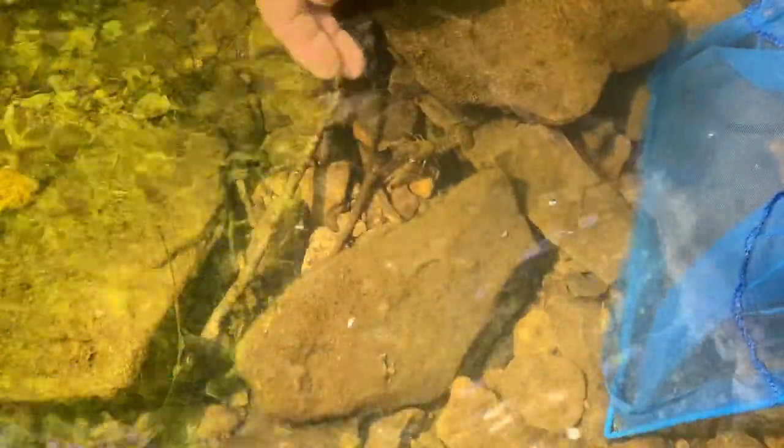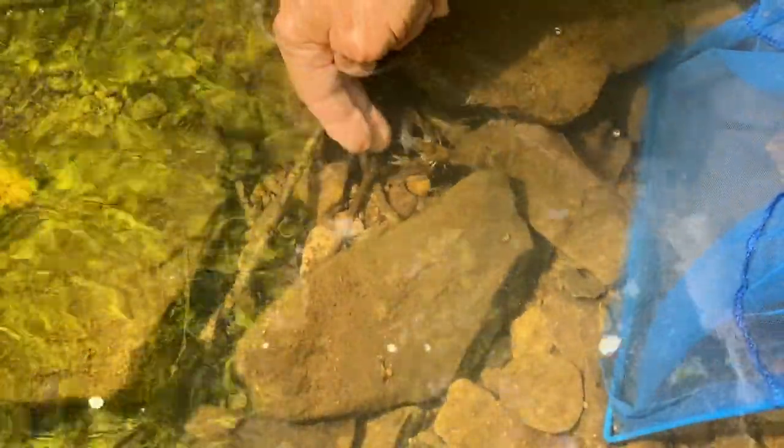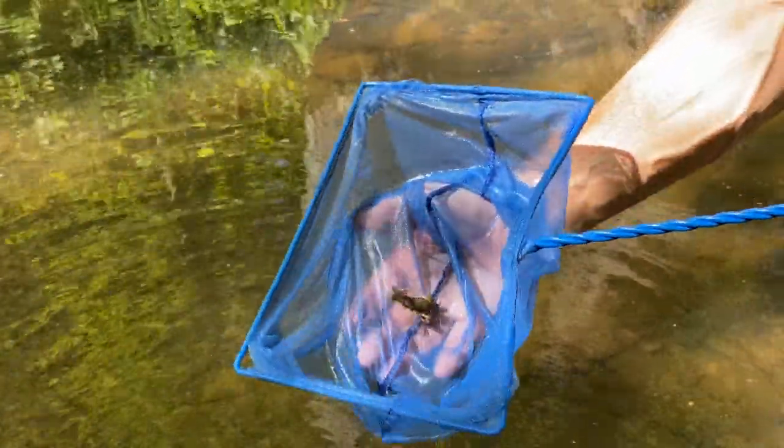There are about four crawdads right here. There's a couple ways to catch a crawdad. I put my net behind him and I'm going to move my hand around front because they like to escape by going backwards. Let's see if I can get this guy to go right back into my net. I lifted him up and there you go. Got to be smarter than a crawdad.